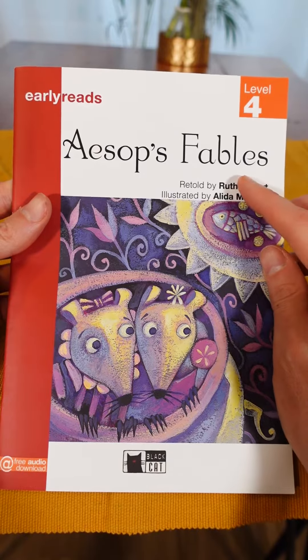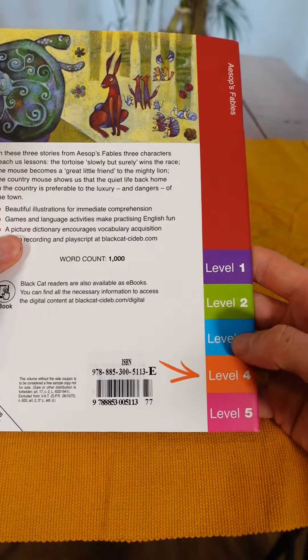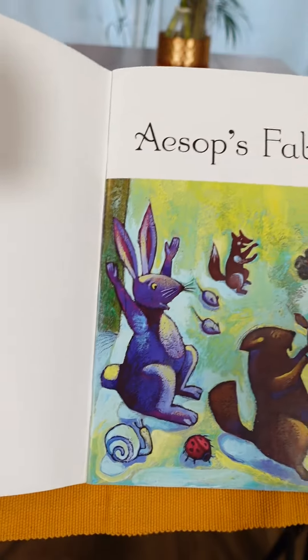Hello everyone, today we're going to look at the book Aesop's Fables, which is an Early Reads edition for young learners. This book is at a level four, which means it's perfect for students preparing for the Movers exam. Let's take a look inside.